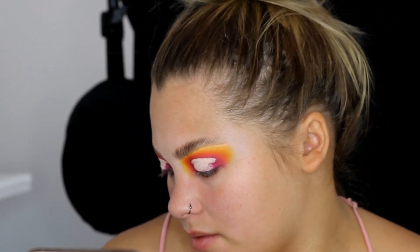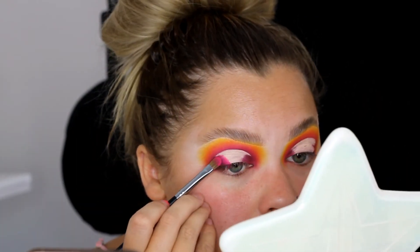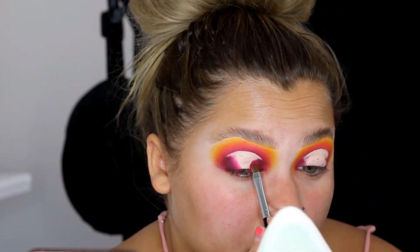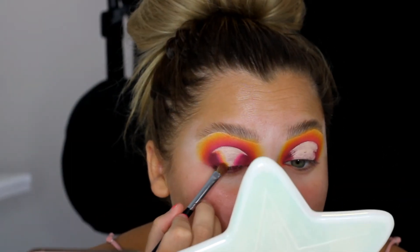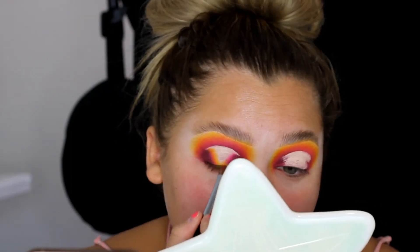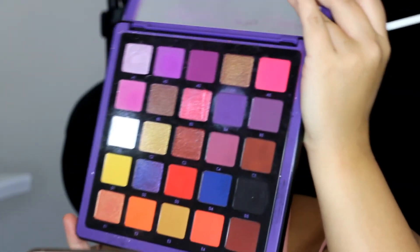Now I'm going in with Funky, that hot pink. I'm going to jump over to the Norvina palette — this is the Pro Pigment Palette Volume One — and I'm just going to jump in with the white shade.